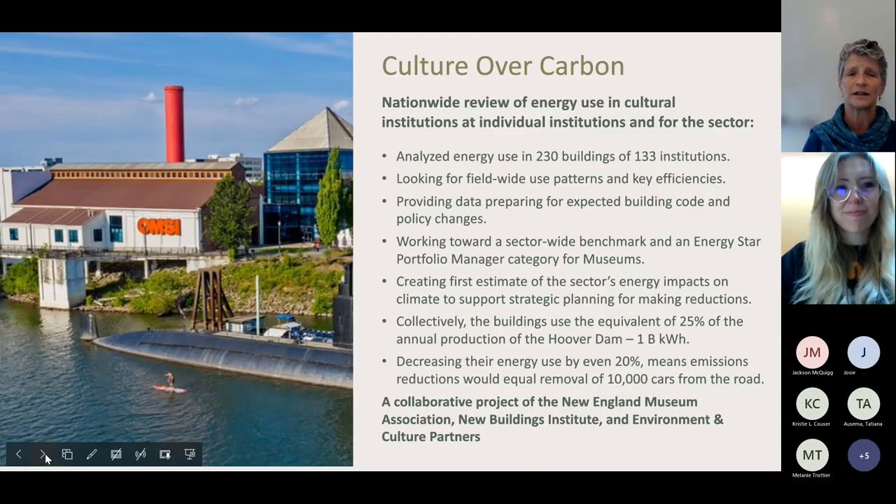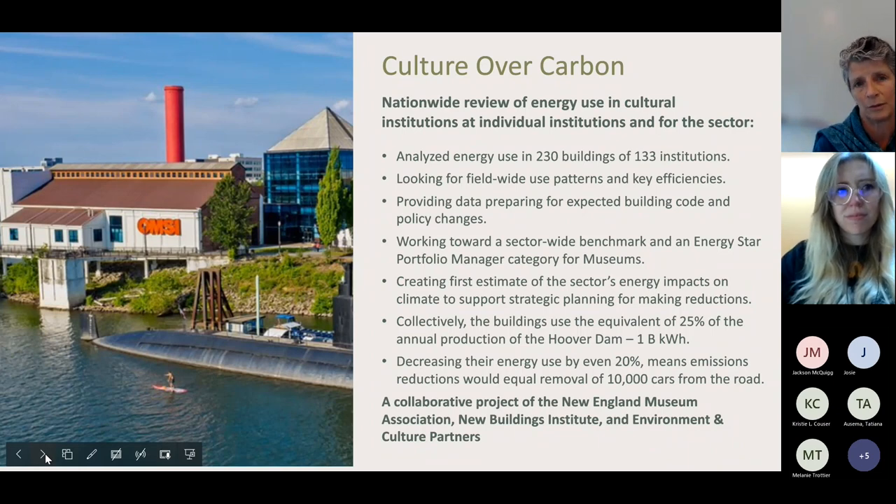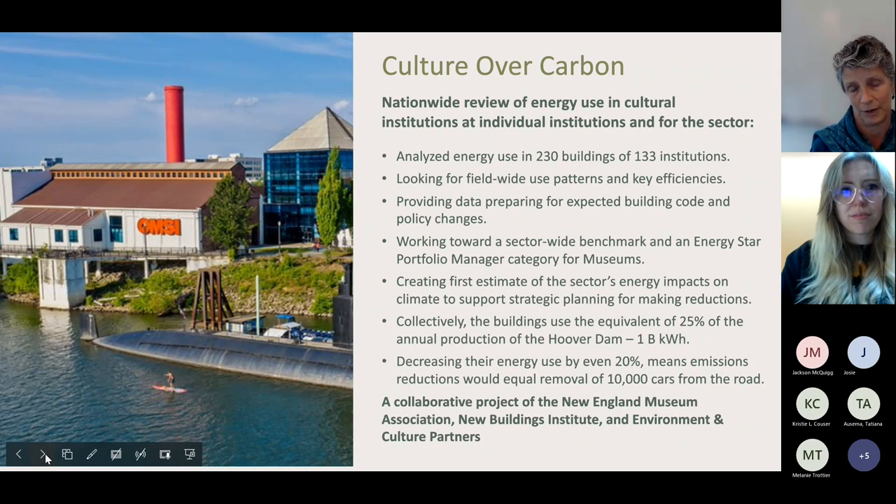I'm going to start by telling you about Culture Over Carbon, which is an existing project that has created the one we're talking about today. This project fills a data gap between what the rest of the sectors understand about their carbon emissions and what the museum sector needs to learn about carbon emissions.